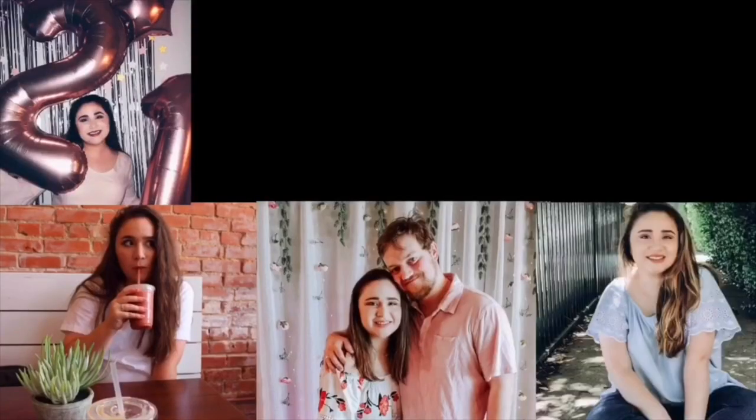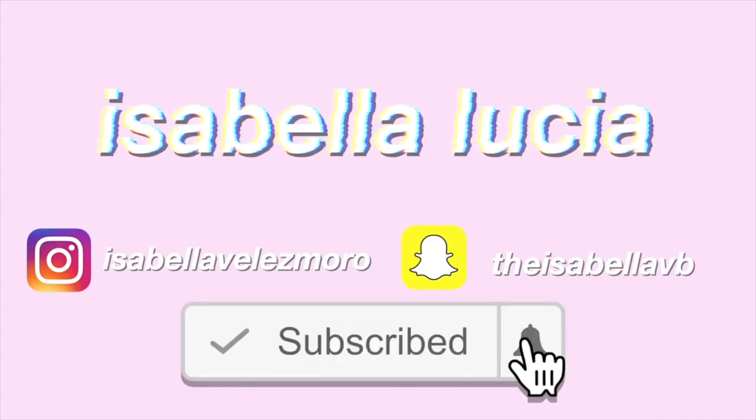It's that time of year again, guys — back to school season. Hi guys, this is Isabella. Welcome back to my channel, or welcome if you are new here. Today's video is going to be my back to school series start-off video, and I'm going to start off the series with a back to school haul slash giveaway. All of this stuff I bought for you guys, and you'll have a chance to enter to win it. At the end of this video, I will explain some things you need to know.